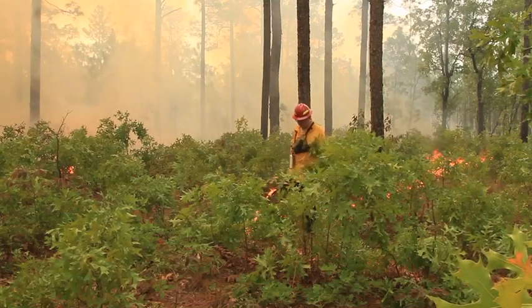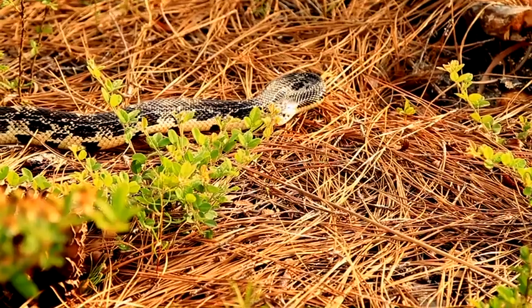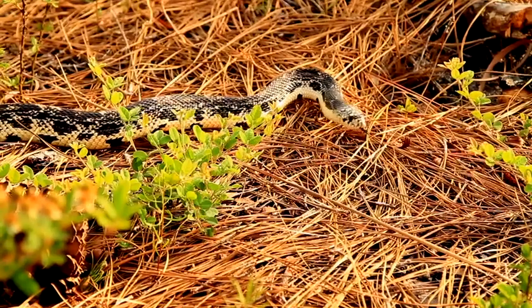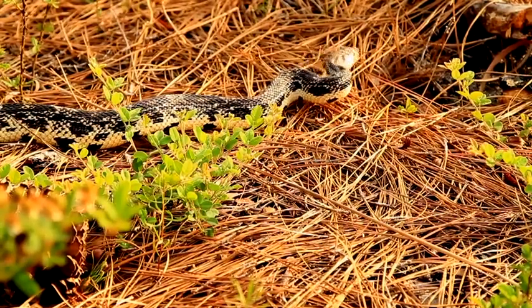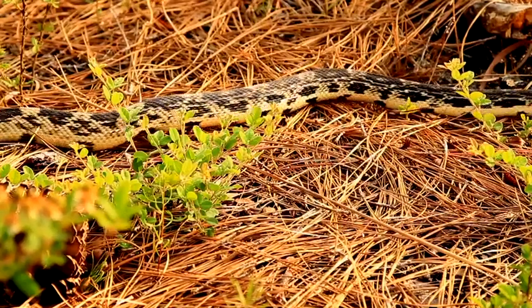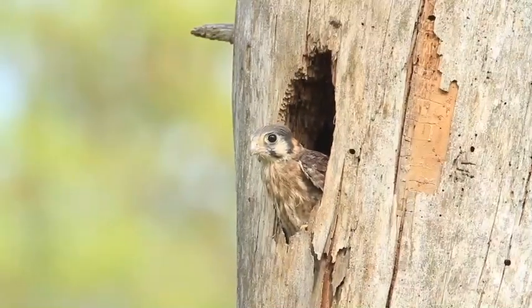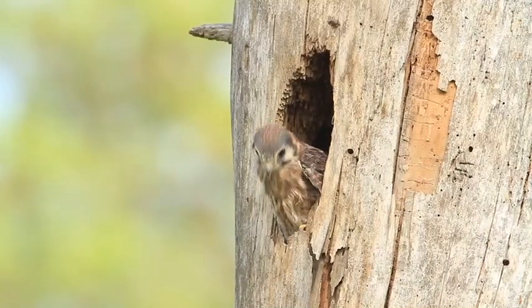So aside from red-cockaded woodpeckers, there are a number of rare species that rely on a healthy, frequently burned longleaf pine ecosystem. The longleaf pine ecosystem is a fire-dependent ecosystem. Without fire, the diverse ground cover will succeed into a hardwood midstory.